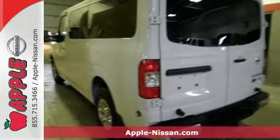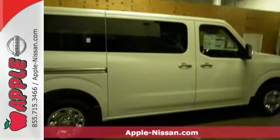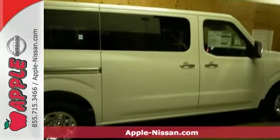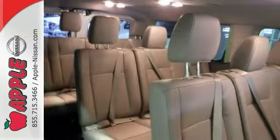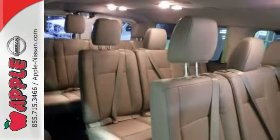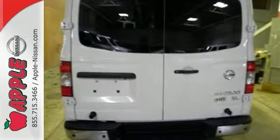Be the talk of the town when you roll down the street in this great looking 2016 Nissan NV Passenger NV 3500 HD. It comes equipped with a V8 engine, dual zone climate control and Bluetooth. The heated leather seats and navigation system make this Nissan hard to pass up. Come in and take a look for yourself today.